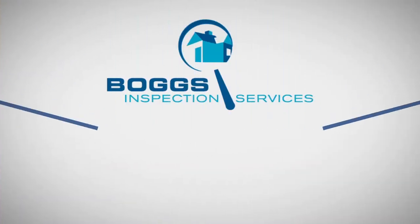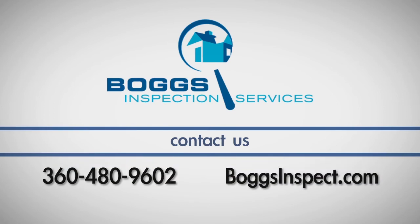If you have any questions about this process, call Boggs Inspection Services at 360-480-9602.